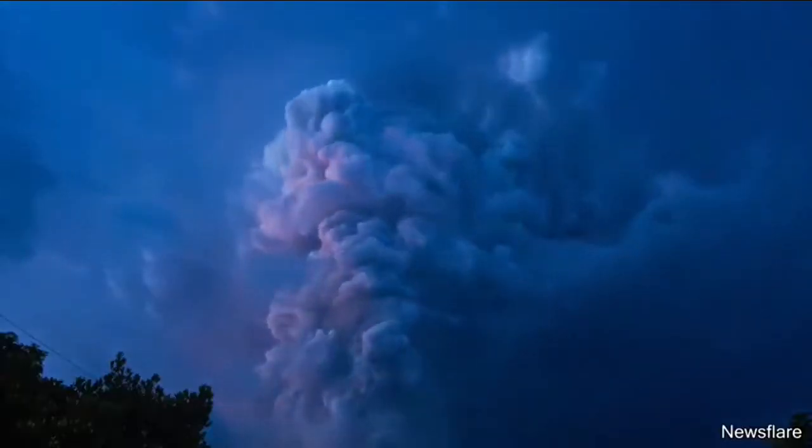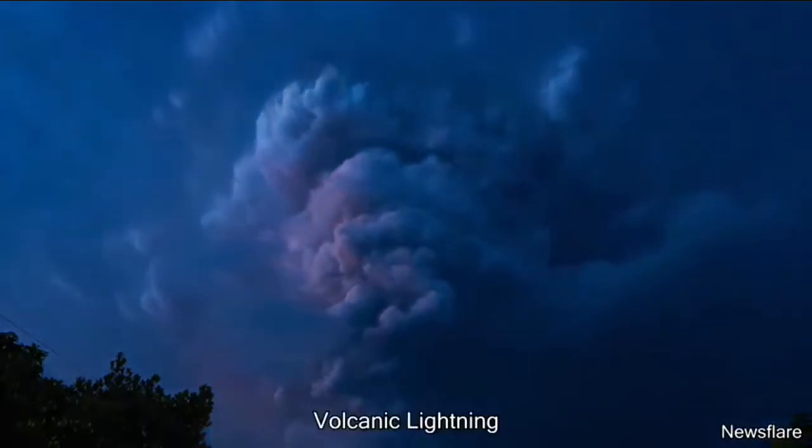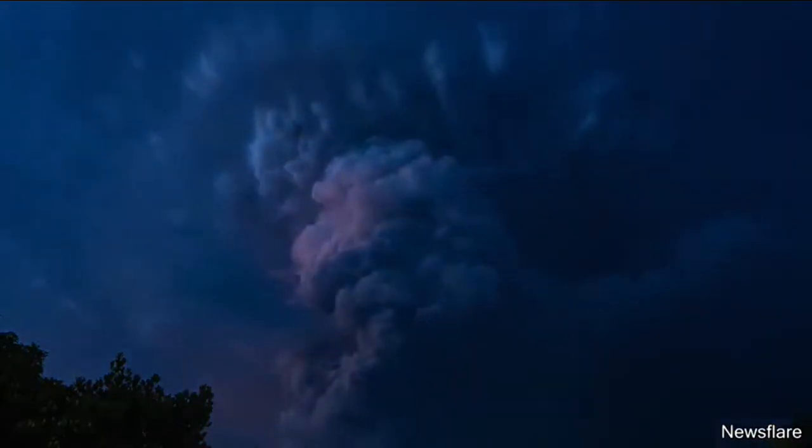A few days ago there was a volcanic eruption in the Philippines that created a lightning storm. This is called volcanic lightning and it occurs when an eruption creates static electricity.